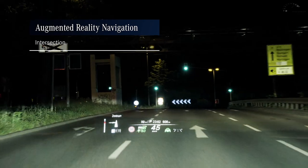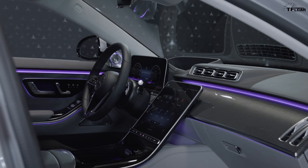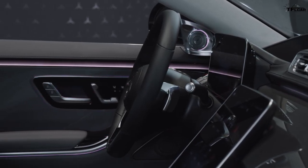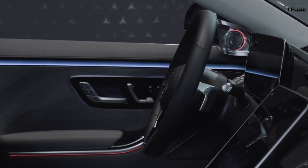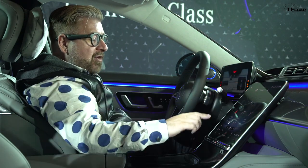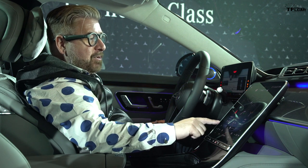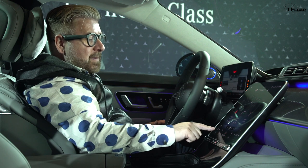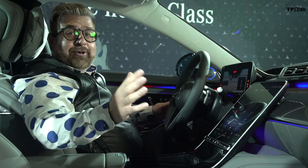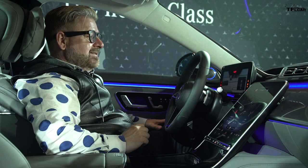Mercedes have made the interior LED lighting very much their own — 64 different colors and 250 LED bulbs. There's a really cool feature: the ambient light strip up front will flash red as you increase cabin temperature and change to blue as you decrease it. You can cycle it red and blue like a police car. The interior is highly customizable.